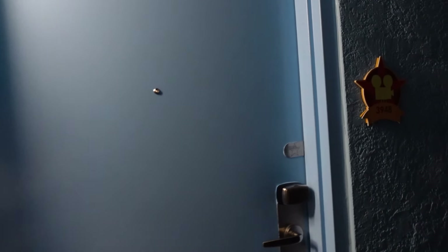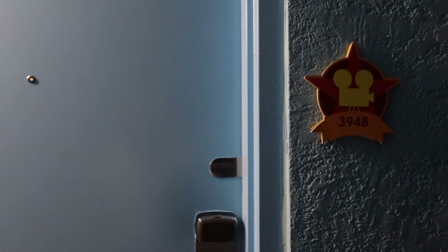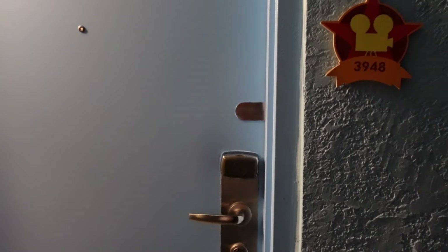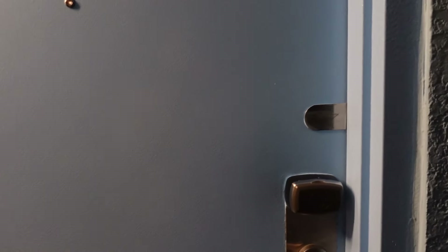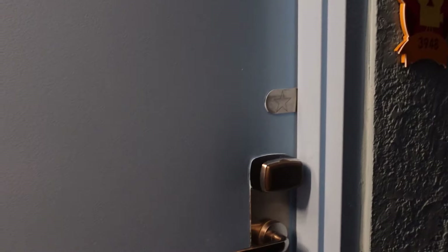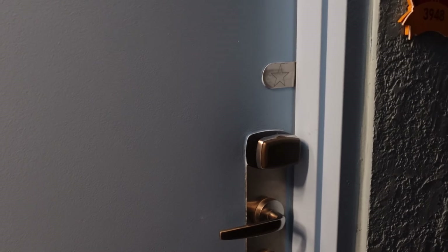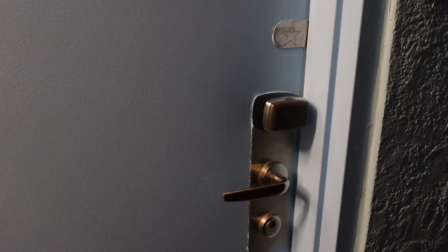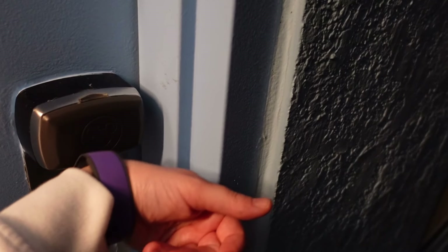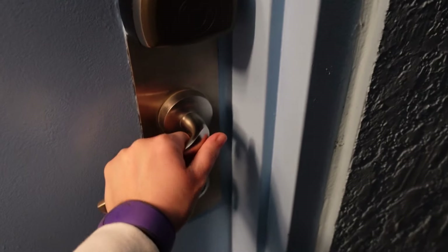Hello everyone! I am here to do my room tour at All Star Movie Resorts. It is about 10pm. I just arrived, threw my suitcase in here, and I wanted to do the tour first before I strewn my stuff about or messed up the bed, so that you guys can see what I see when you first arrive in the room. I'm going to use my handy dandy magic band to enter.